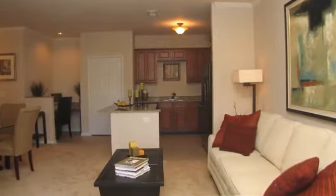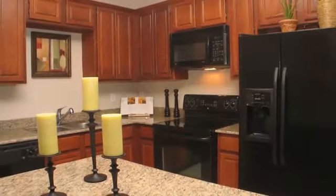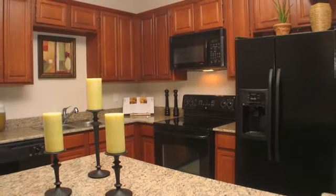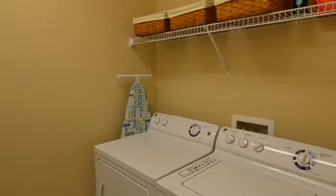We have one, two, and three bedroom floor plans for you to choose from. Each home has a complimentary security alarm. The kitchen has a dishwasher and a garbage disposal to make clean up a breeze. Take care of laundry from the convenience of your own home with an in-home washer and dryer.